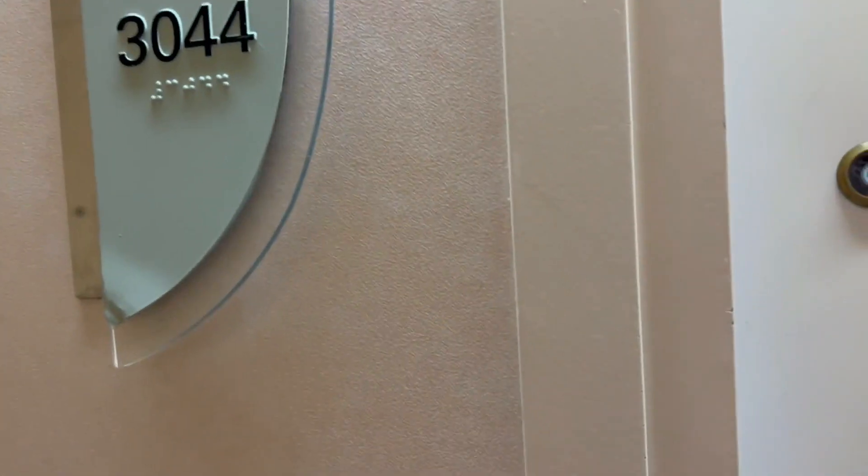Room tour — 3044 Grandeur of the Seas, Ocean View room.